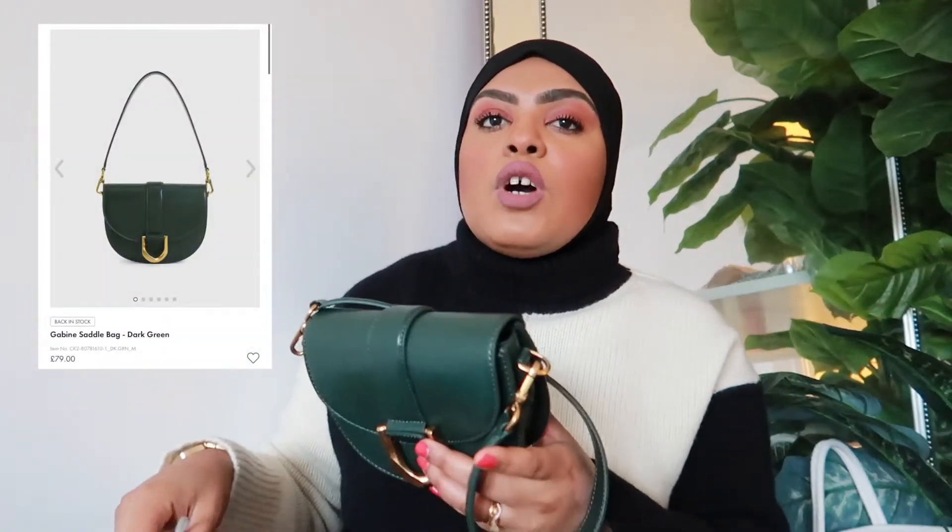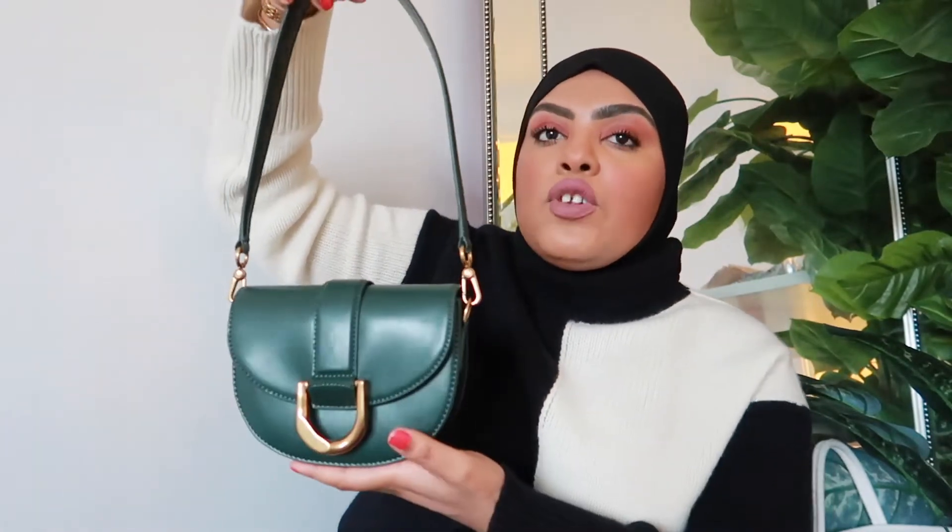The next one is the Gabine - one of the most hyped bags from the brand at the moment. All the celebrities and bloggers have this one. I absolutely fell in love with it. I saw Gigi Hadid wearing this bag and I was just like wow, that's such a beautiful bag. At first I thought it was some expensive luxury brand I wouldn't bother with, but then Charles & Keith posted it on their Instagram and I was like, no way! So I went on the website and fell in love. This is actually my second favorite from the brand right now.